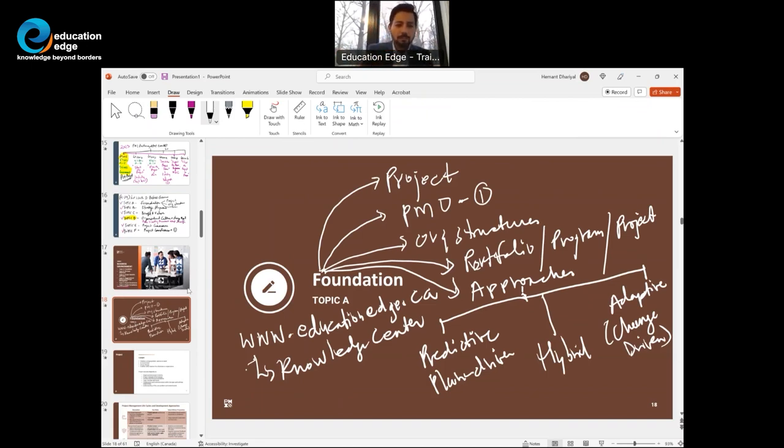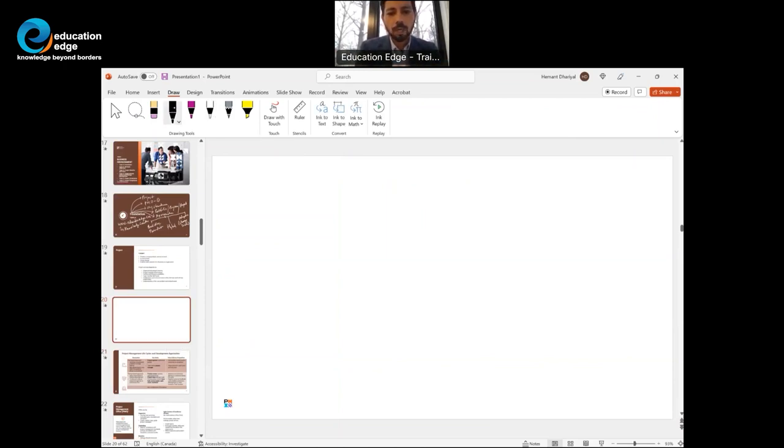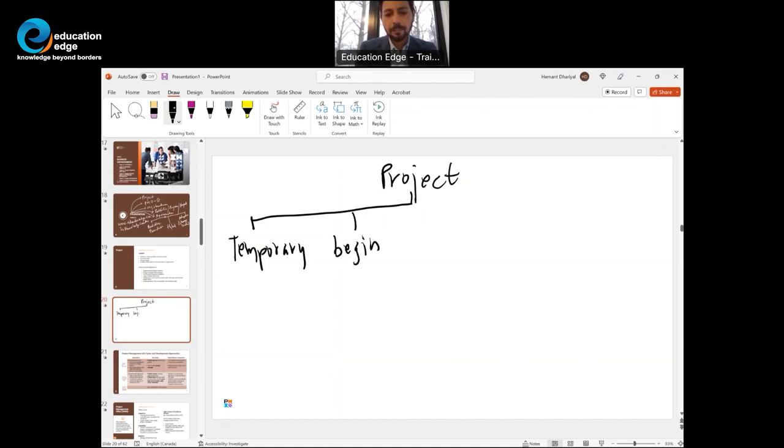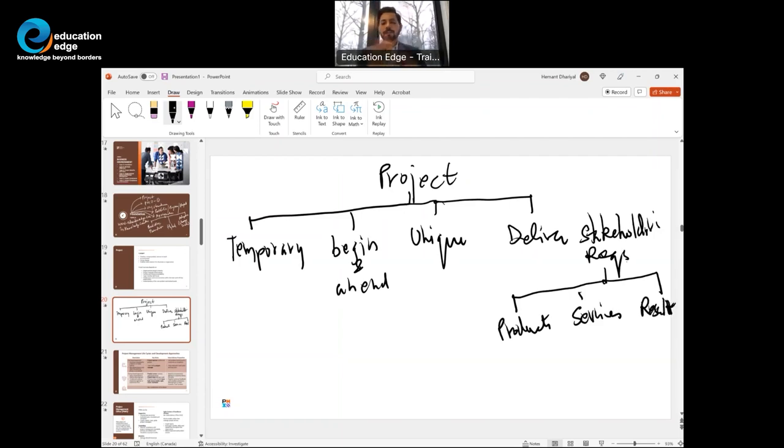Let's define a project. Projects are temporary — they have a beginning and an end. Projects are unique and they deliver stakeholder requirements. These requirements can take the form of products, services, or results. I like to create mind maps because they help you understand the big picture and pictures stick.